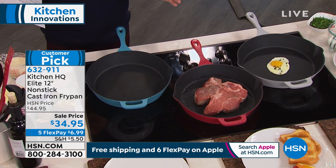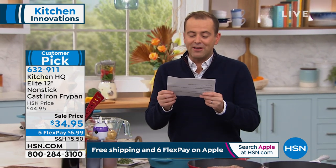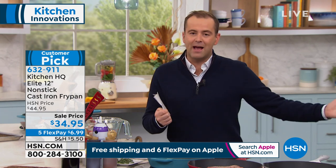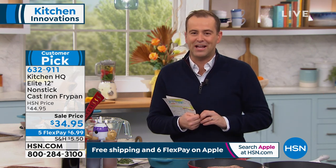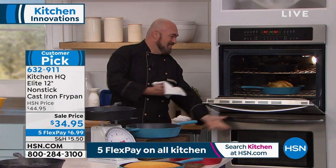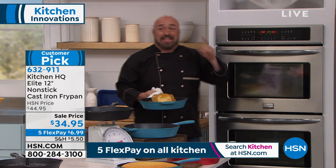Tonight on HSN for our late-night owls, we have a deal hard to beat: $34.95 with five flexible payments. You can try it at home — 30 days. Here to tell us all about it, here since day one with Kitchen HQ — television's very own Mr. Mark Gilmark.